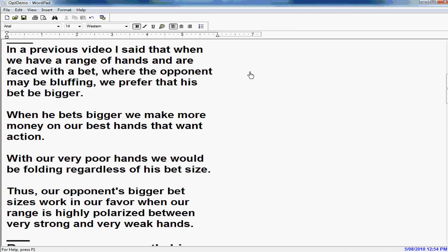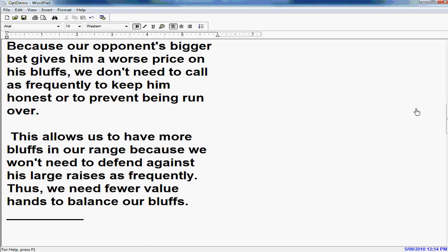In a previous video, I said that when we have a range of hands and are faced with a bet where the opponent may be bluffing, we prefer that his bet be bigger. When he bets bigger, we make more money in our best hands that want action, and with our very poor hands we would be folding regardless of his bet size. Thus, our opponent's bigger bet sizes work in our favor when our range is strongly polarized between very strong hands and very weak hands. Because our opponent's bigger bet gives him a worse price on his bluffs, we don't need to call as often to keep him honest. This allows us to have more bluffs in our range, so we need few value bets in our range to balance off our bluffs.